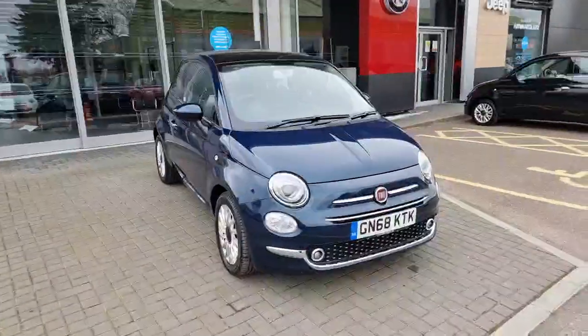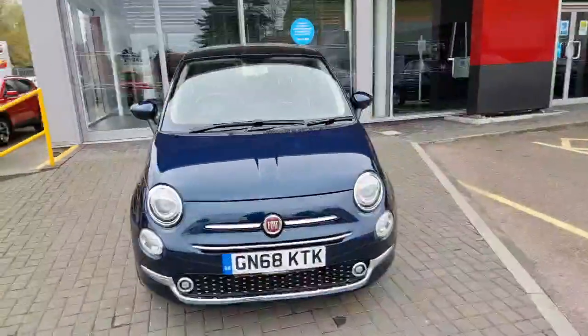Welcome to Luxembourg Fiat. Here we have our Fiat 500 1.2 Lounge in Epic Blue.